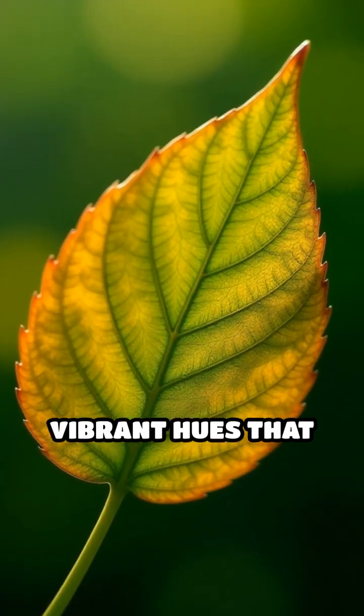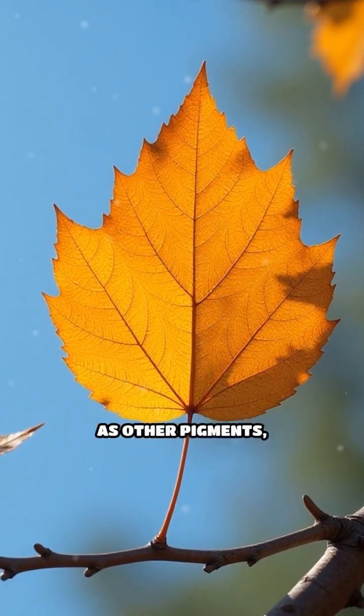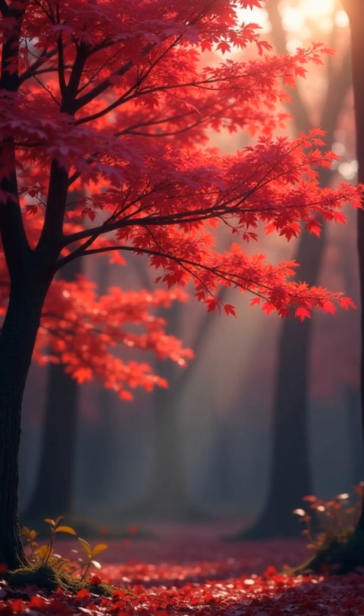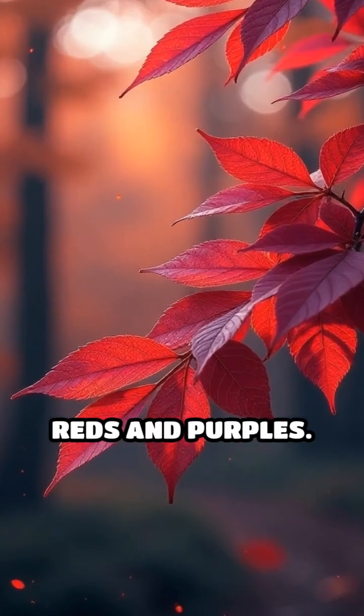revealing vibrant hues that were hidden all along. Some leaves turn yellow or orange as other pigments, masked during the summer, become visible. In certain trees, sugars trapped in the leaf react in a unique way, producing rich reds and purples.